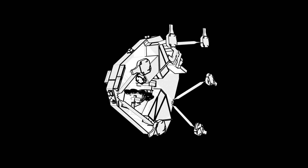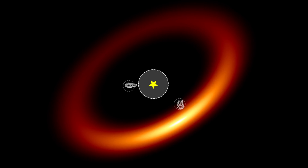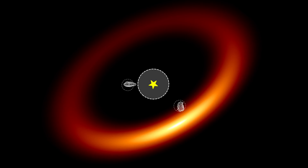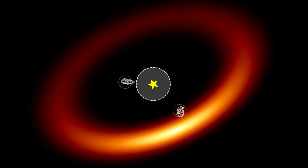Webb used one of its instruments called the Near Infrared Imager and Slitless Spectrograph, or NIRISS. Specifically, it used a mode called the Aperture Masking Interferometry Mode, which gives it super high resolution for imaging very small objects. It was easily able to locate the two known planets, PDS-70b and PDS-70c, and in fact also found a third source of light in the system.